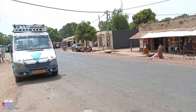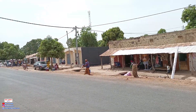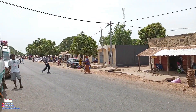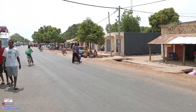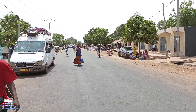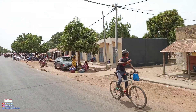Welcome back to another video. This is Jaring in the Gambia, in the Central River Region. As you can see, the highway is really busy today — this is what they call Lumo in the Gambia.